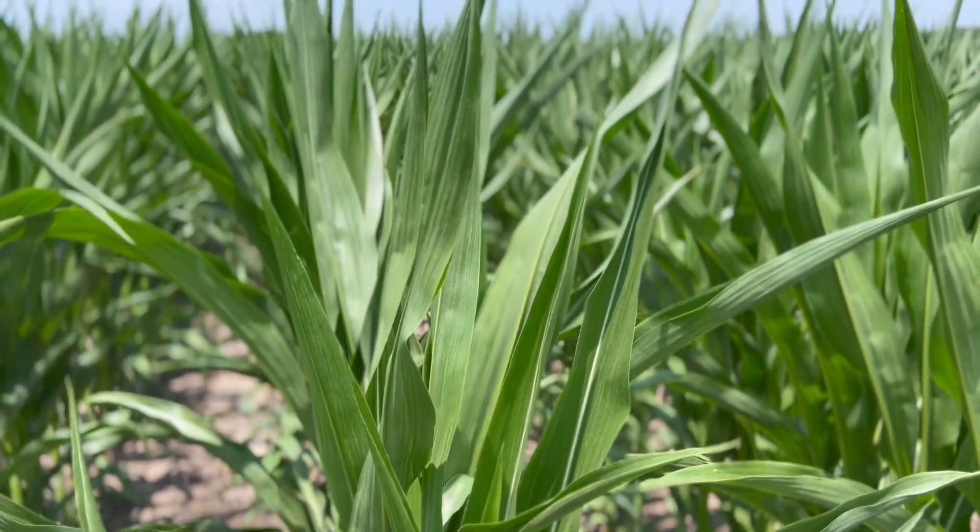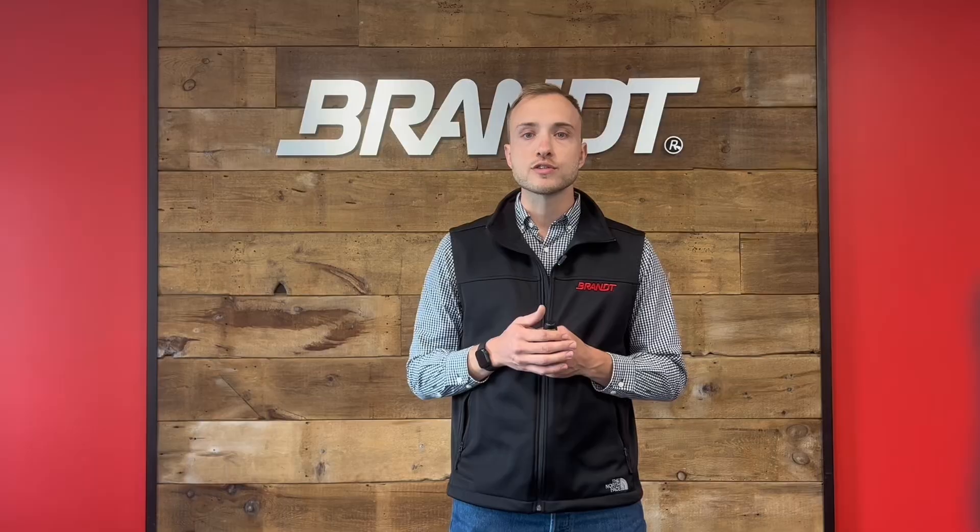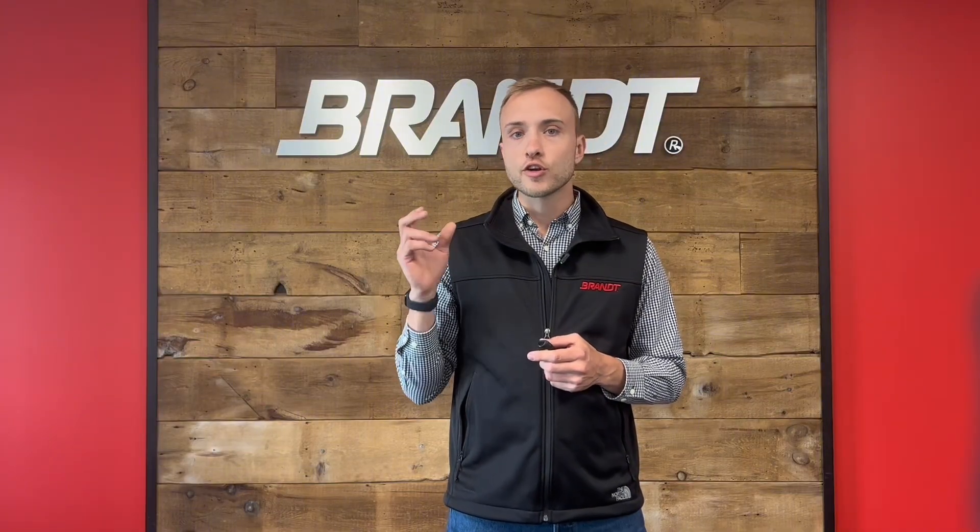Leaves have barriers such as the cuticle, which is the main barrier for nutrients being taken up by the leaf. A cuticle is a waxy, hydrophobic layer that repels water. That creates a challenge for foliar fertilization, because usually we're using water as a carrier for these nutrients, and having these nutrients absorbed is a challenge — that's why formulation is absolutely critical.